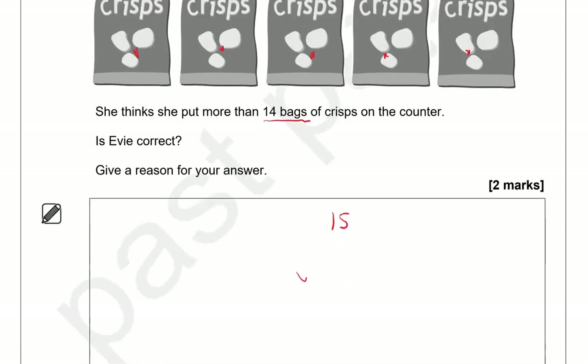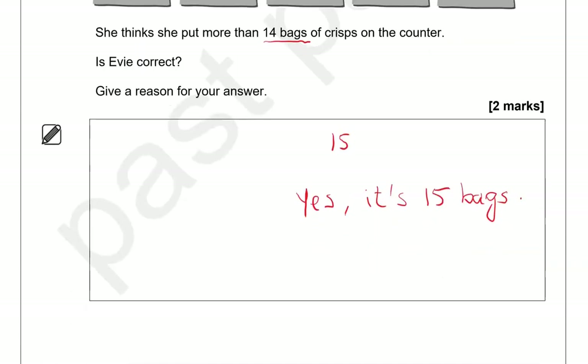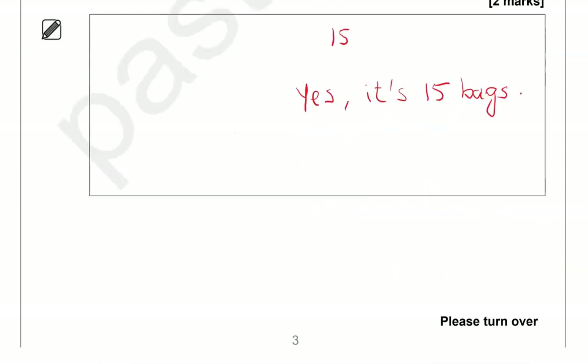So is Evie correct? You're going to say yes. It's fifteen bags of crisps. Or you could leave 'bags' out completely and just say it's fifteen. Yes, it's fifteen.